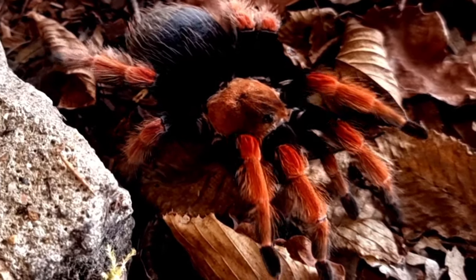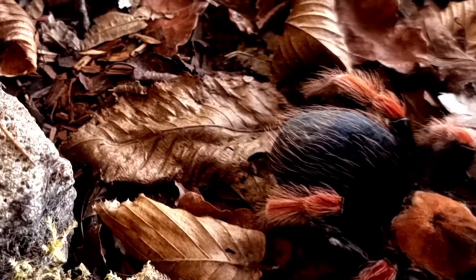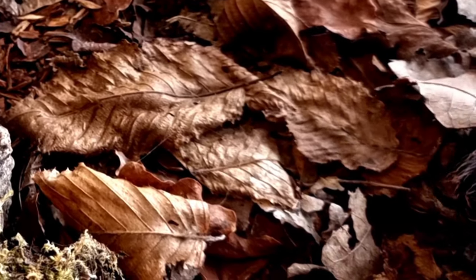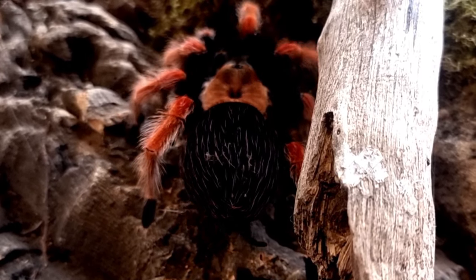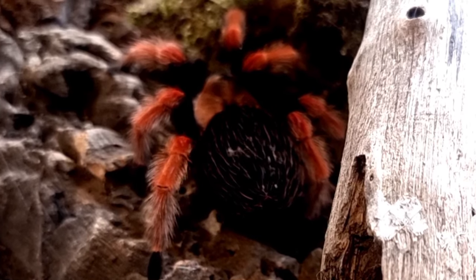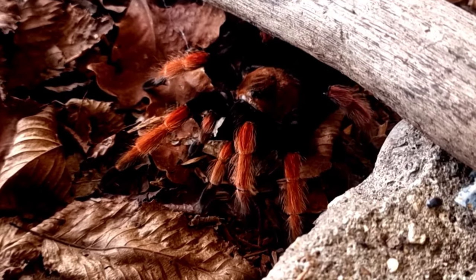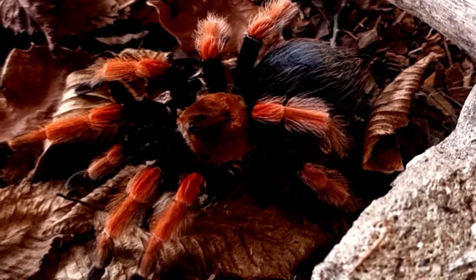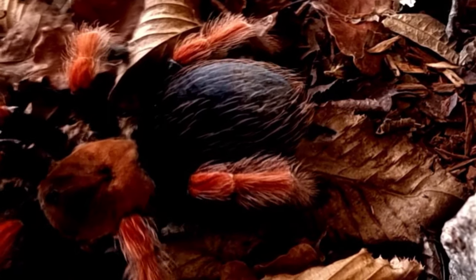As the bright coloration indicates that the spider may be venomous. In addition to its colorful appearance, Brachypelma boehmei also has distinctive physical features that distinguish it from other species of tarantula. This species has a stocky build with a broad and muscular body that is covered in dense bristly hairs. The legs are thick and muscular and are equipped with sharp curved claws that allow the spider to climb and cling to surfaces with ease.